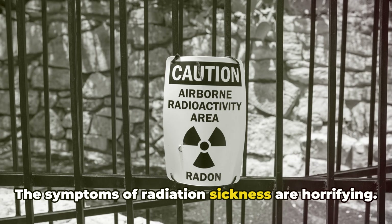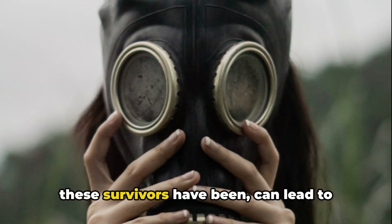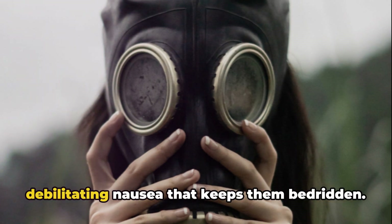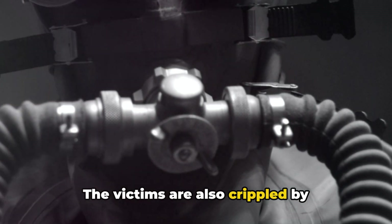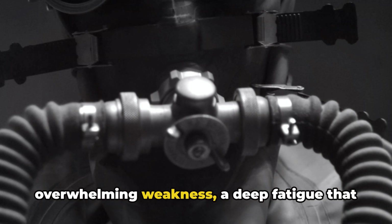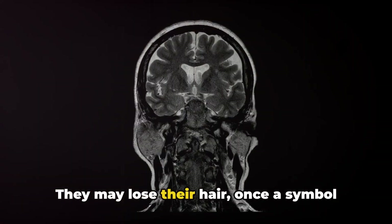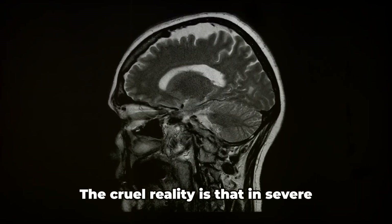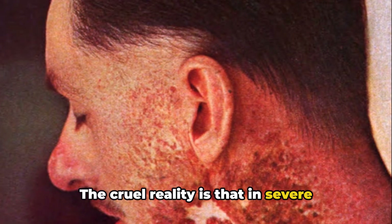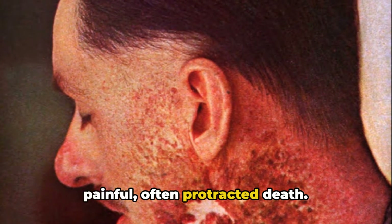The symptoms of radiation sickness are horrifying. Exposure to high levels of radiation can lead to debilitating nausea that keeps victims bedridden, as well as overwhelming weakness — a deep fatigue that seems to seep into their very bones. They may lose their hair, once a symbol of vitality, now a chilling reminder of their possible fate. In severe cases, radiation sickness leads to a painful, often protracted death.